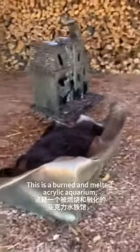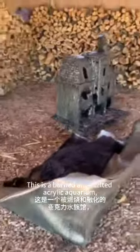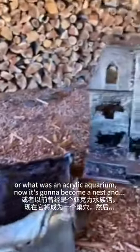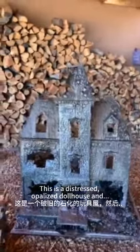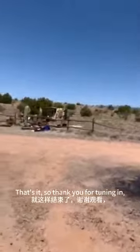This is a burned and melted acrylic aquarium — what was an acrylic aquarium. Now it's going to become a nest. And this is a distressed, opalized dollhouse. And that's it. So thank you for tuning in. Goodbye.